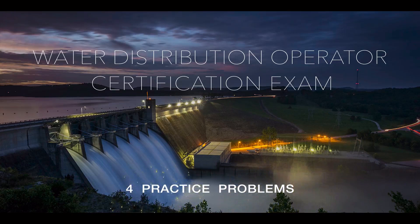In this video, we're going to cover four practice problems for the water distribution operator certification exam. Note that this video is for anyone pursuing the first two certification levels.